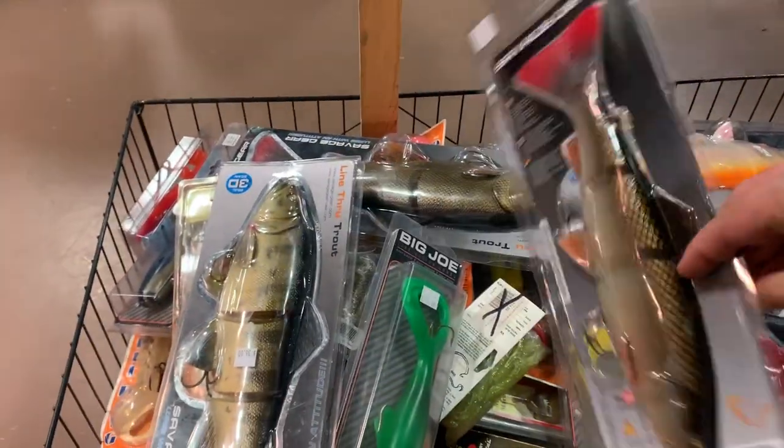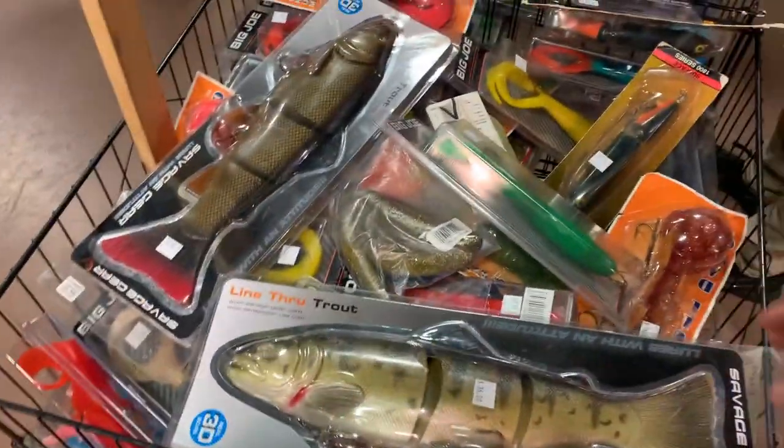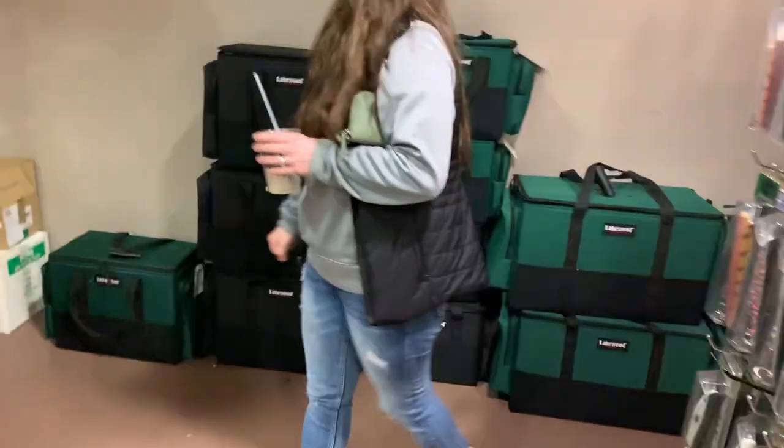I love Savage Gear — their baits work pretty well. It's a pretty big bait but hefty price though. Let's see what else they have.